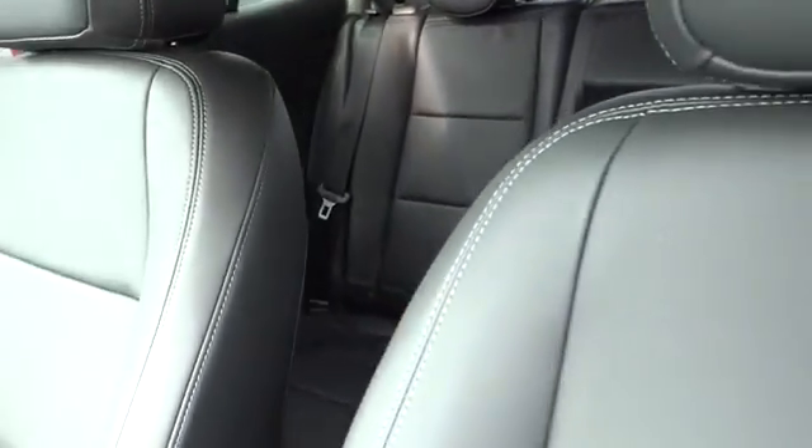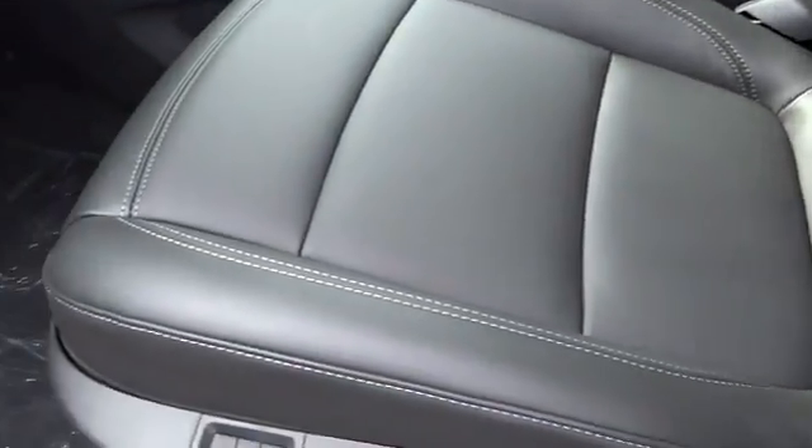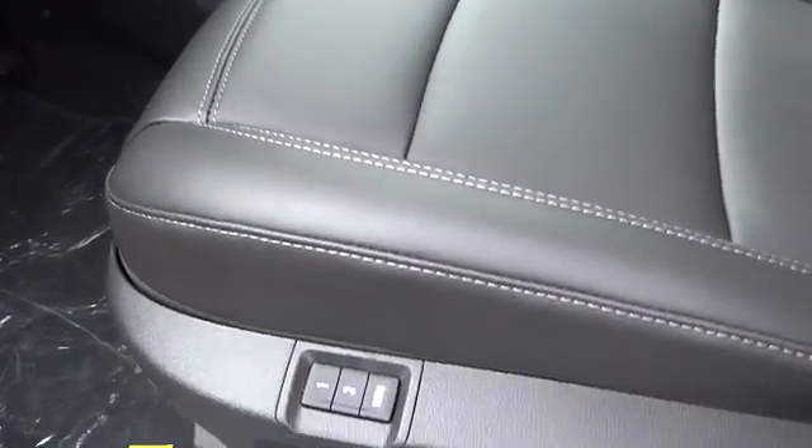Keyless entry, FWD, rear defrost, AM FM stereo radio, climate control, power door locks. Come see the car for yourself.